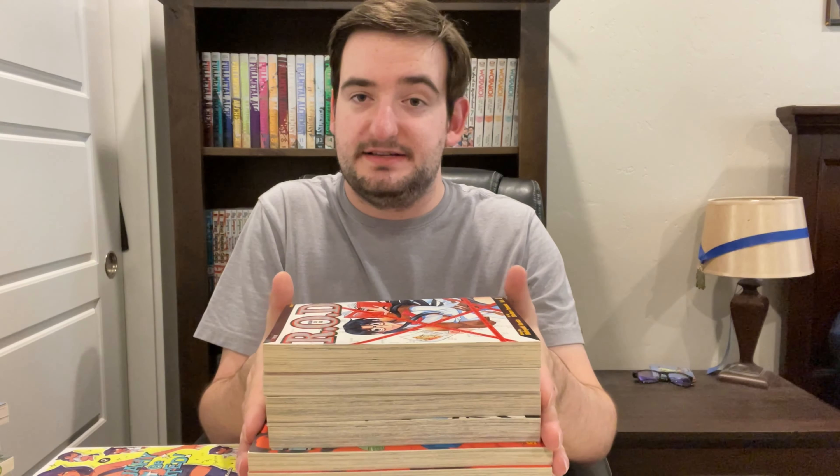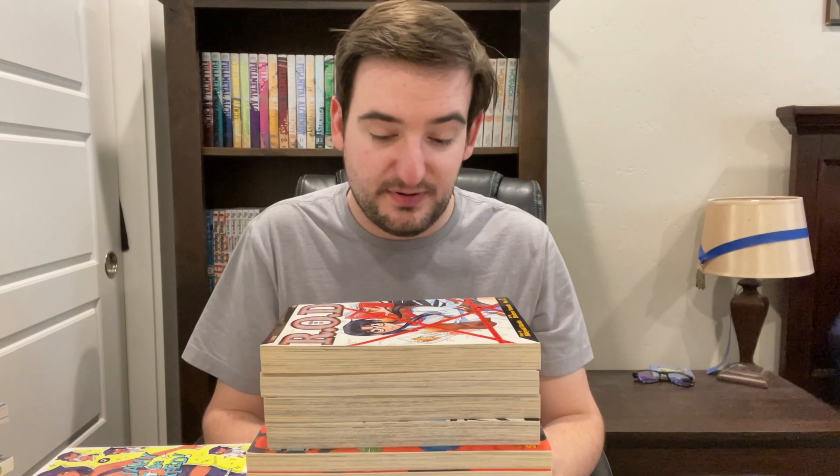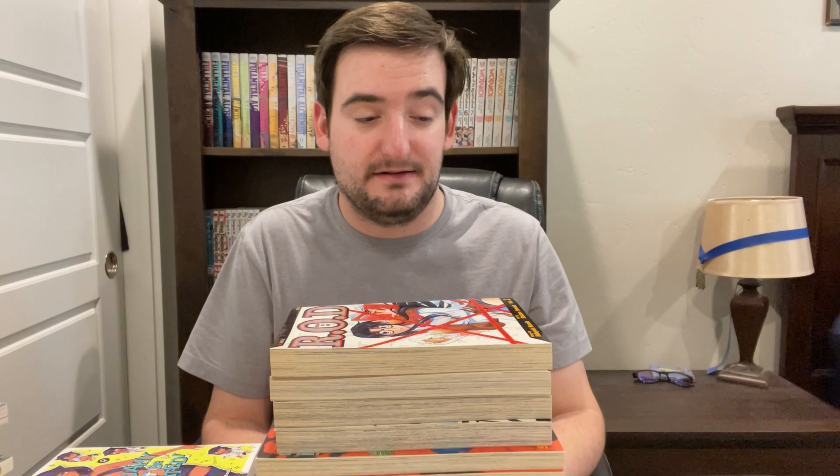Now moving to this big stack — this is all completed series. And as you can tell, they're old, very much yellowed. These are older, out-of-print, completed series. I mentioned earlier on my Instagram and in a previous video that I wanted to get into collecting more older, out-of-print series from the mid to early 90s — basically before I was alive. I just want more old manga, because it's cool and it gives my collection some collector's value — at least to me.